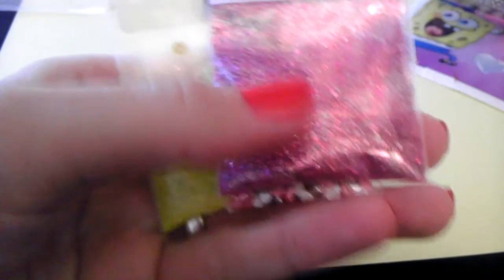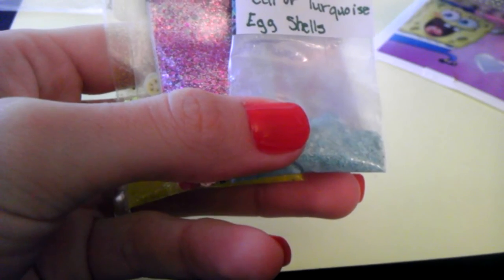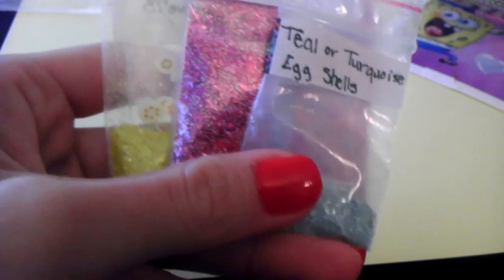Anyway, so this was my surprise mail. Thank you so much — you really didn't have to do that. You are so in trouble, like I told you! I sent her a message yesterday and said she's in trouble and I'm going to get her back when she least expects it. Thank you again for this wonderful surprise mail, and I'll see you ladies again soon. Bye!